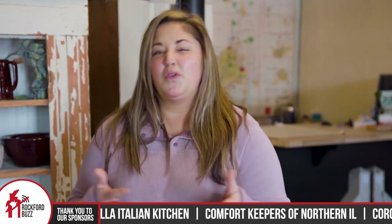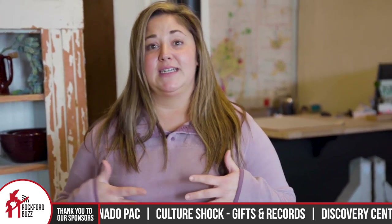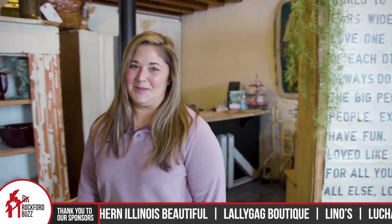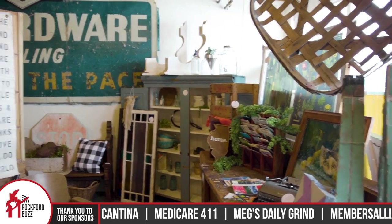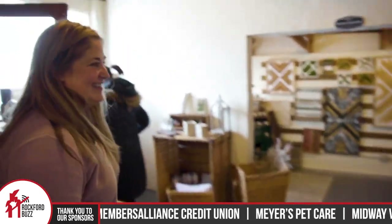Yeah, so we are a group of about eight women that are here in Rockton offering kind of the best of vintage finds and antiques. We all kind of started in booth rental at some local malls, and now we're here in Rockton supporting Rockton and selling you the best items that we can find. And you have your own little shop right here on Blackhawk just off of Main Street — just a hop, skip, and a jump from downtown.